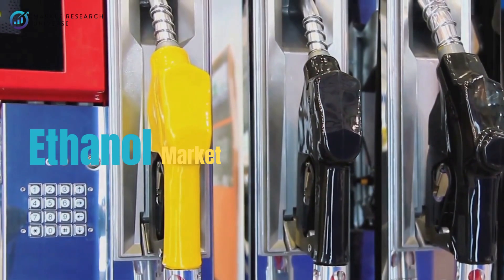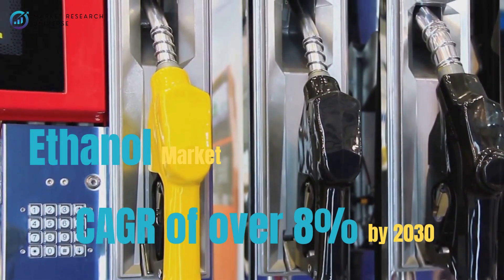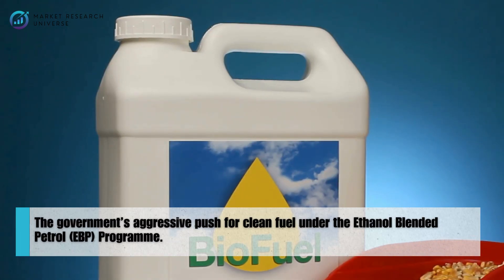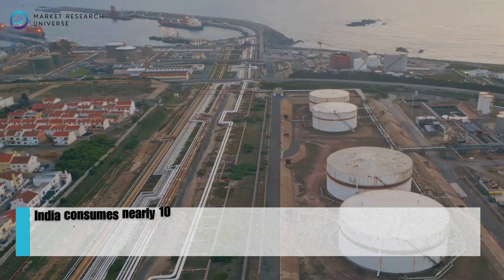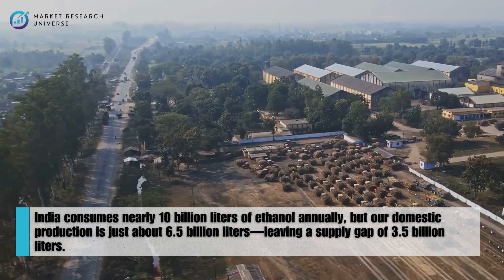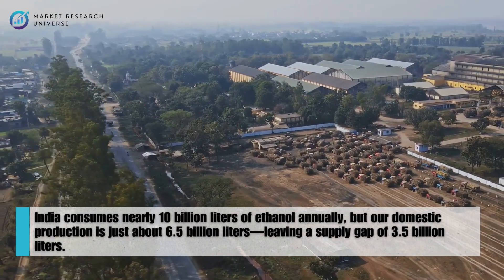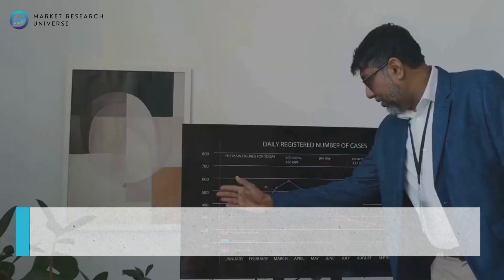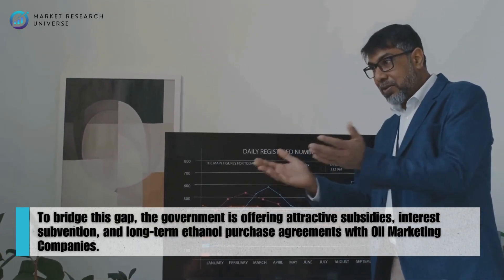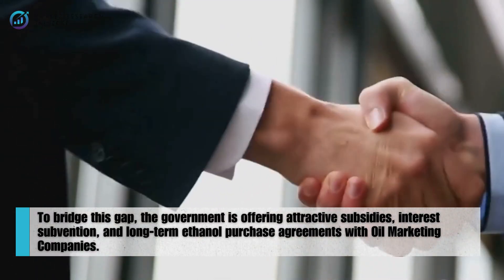India's ethanol market is growing at an impressive CAGR of over 8% by 2030, driven by the government's aggressive push for clean fuel under the ethanol blended petrol program. Currently, India consumes nearly 10 billion litres of ethanol annually, but domestic production is just about 6.5 billion litres, leaving a supply gap of 3.5 billion litres. To bridge this gap, the government is offering attractive subsidies, interest subvention, and long-term ethanol purchase agreements with oil marketing companies.